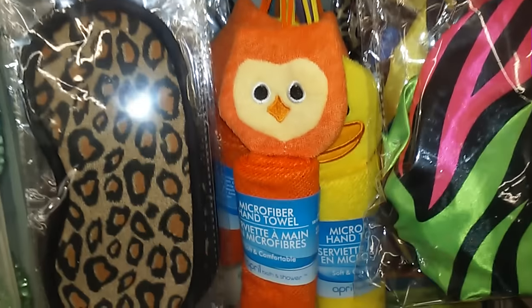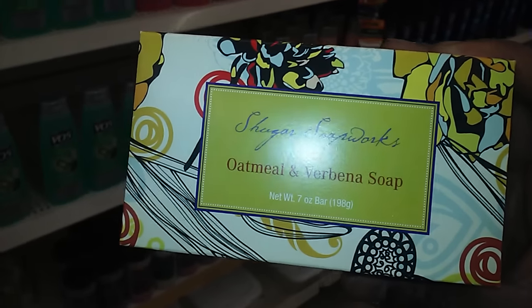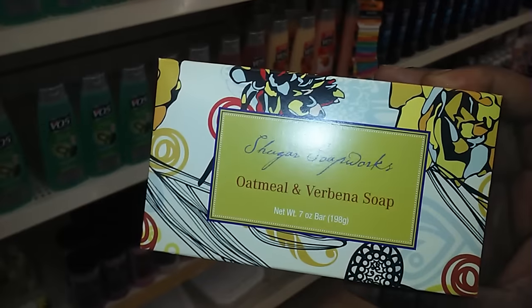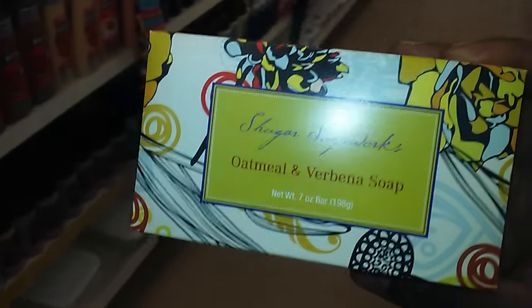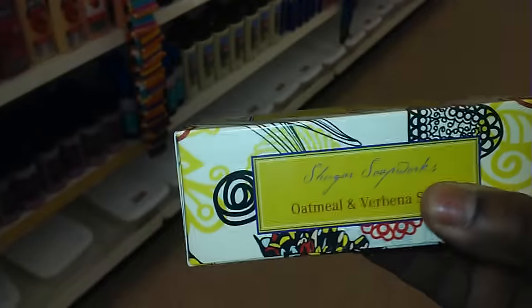These are super cute. I'm glad I found these. This bar of soap lasts me about three months in the shower — I seriously love this big bar of soap.